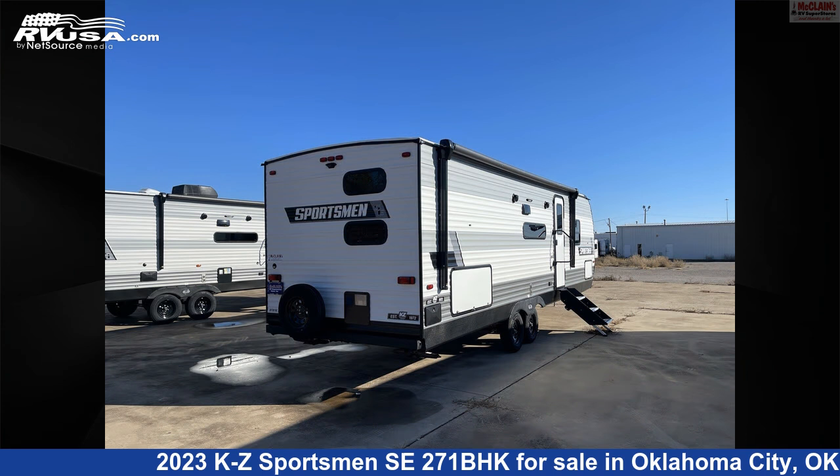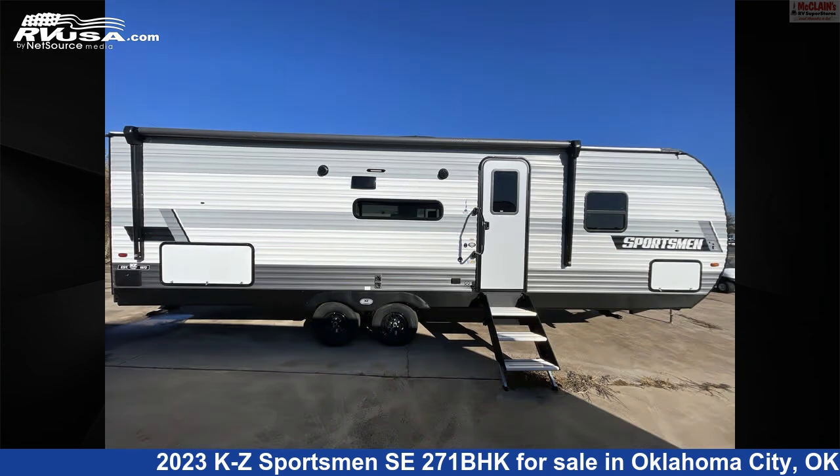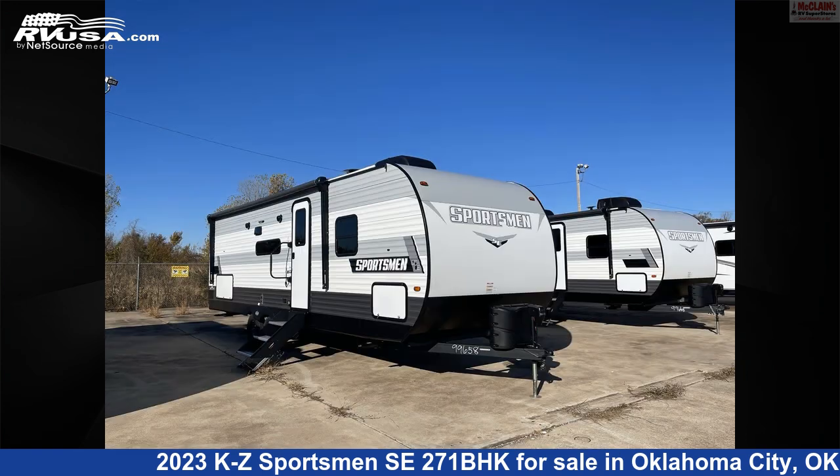The floor plan layout of this travel trailer features bunk beds, bunk house, front bedroom, and rear bath. The unloaded weight of this 2023 KZ Sportsman SE271BHK is 5,710 pounds.